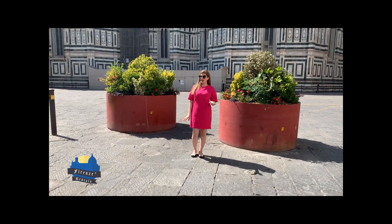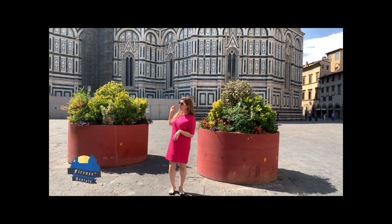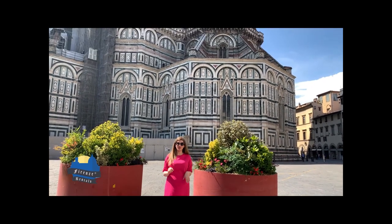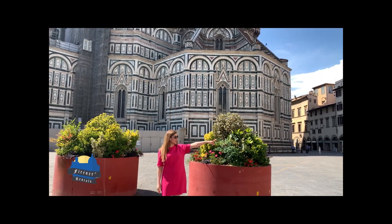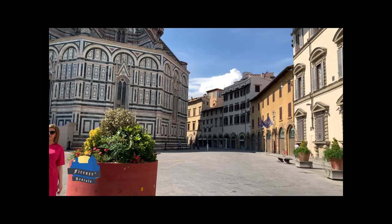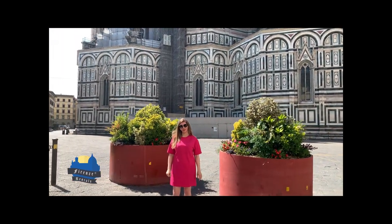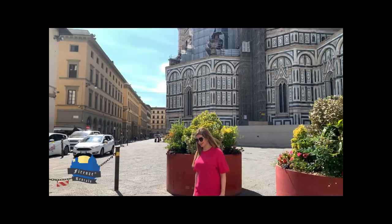Hi everyone, we are right here in Piazza del Duomo, right in front of the Duomo underneath the famous Duomo of Brunelleschi. To my left there's the Museum of Opera del Duomo, and right in front of me via del Proconsolo, where we're going to see the apartment of Florence Rentals. Let's go!